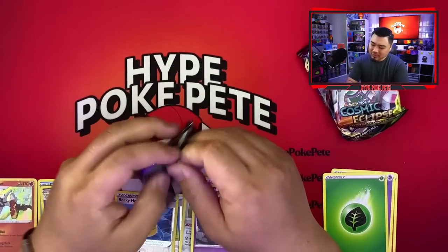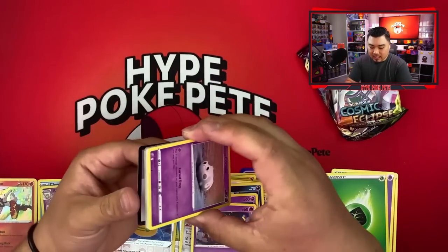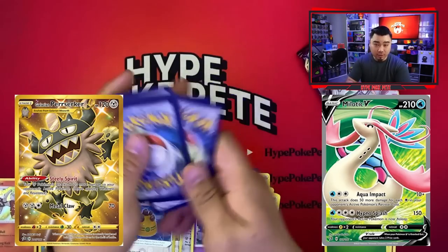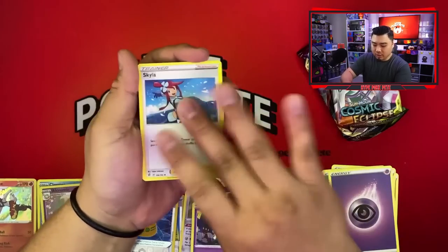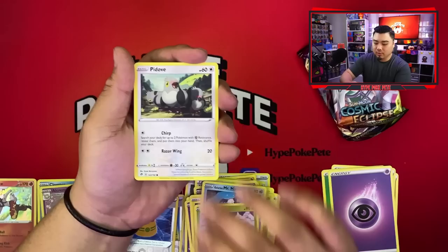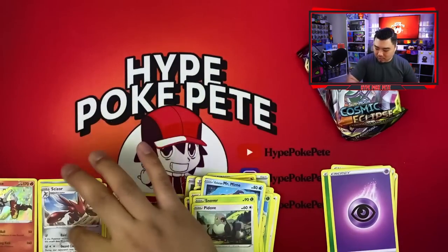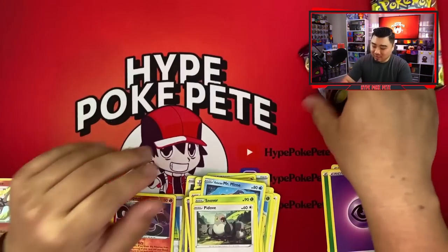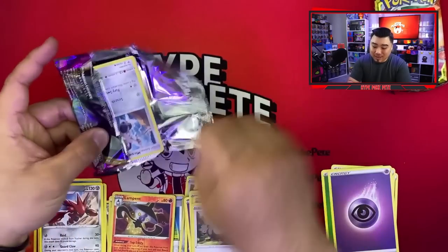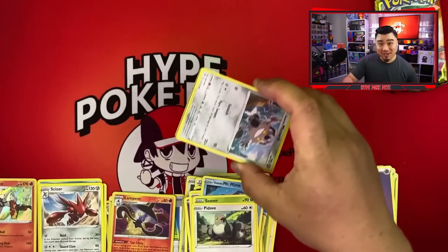Rebel Clash is an okay set. The only two cards I like are the Melodic and the Galarian Perserker — both are pretty good looking. Here we go: Toxel, Galarian Mr. Mime, Snover, Poipole, Lampent, and a Scizor — that's a non-holo Scizor, which is kind of upsetting because I love Scizor. Scizor and Scyther are probably in my top eight favorite Pokémon.